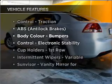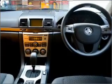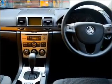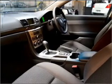Plus, enjoy these notable features that are included in this ride: cruise control, central locking, power windows, an alarm system, a CD player, and auxiliary input for your MP3 player.